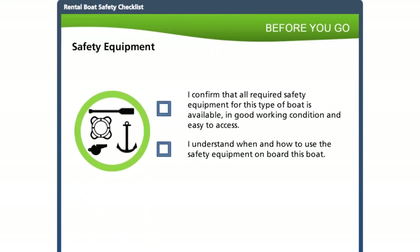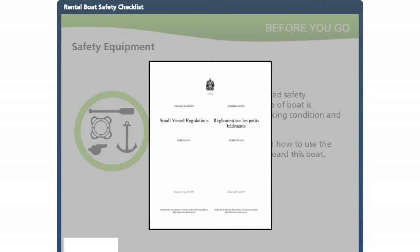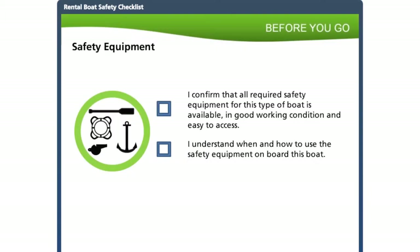The rental agency is responsible for providing safety equipment and ensuring it is in good working order. The type of equipment needed depends on the type and size of boat. Refer to Transport Canada's Safe Boating Guide or the Small Vessel Regulations to make sure each boat carries the legally required safety equipment. Larger boats require more safety equipment. Be aware that additional safety equipment is required on personal watercraft if anyone on board chooses not to wear a life jacket. Learn the safety equipment required for each boat, show the customer where it is located, and how to use it.